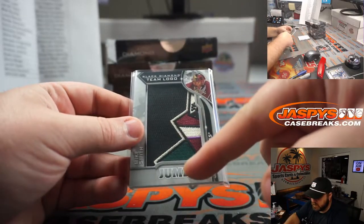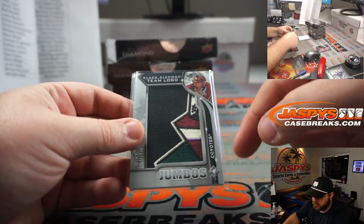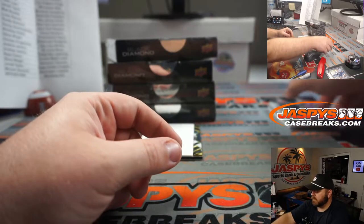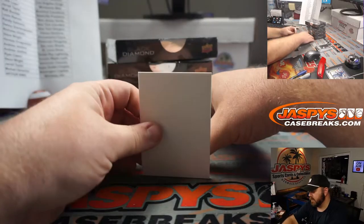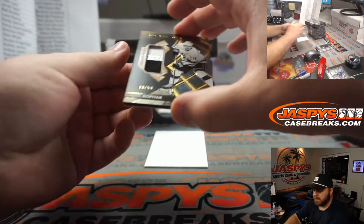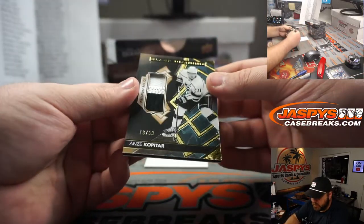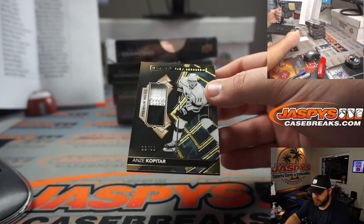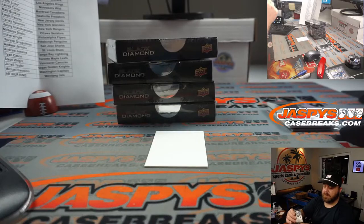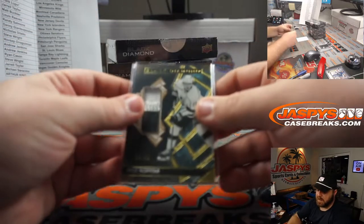I forget the name of the old school Coyotes logo — I know it's like a Native American name. Super cool. Not a diamond. Anze Kopitar, 13 out of 50 — that was a little bit of a trick there. Nice triple relic for the Kings. Alex Balasacos.